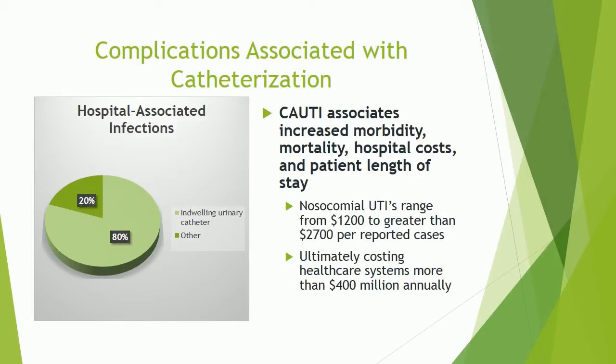Complications associated with catheterization include catheter-associated urinary tract infections, which are associated with increased morbidity, mortality, hospital costs, and patient length of stay. Nosocomial urinary tract infections range from $1,200 to greater than $2,700 per reported case, ultimately costing healthcare systems more than $400 million annually.